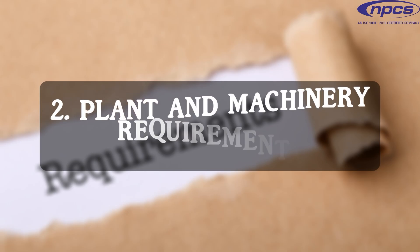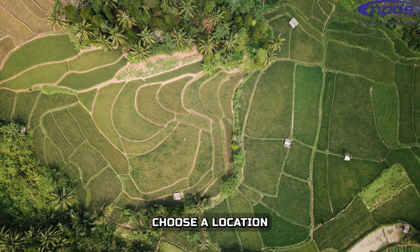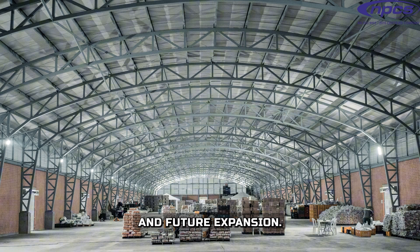Plant and Machinery Requirements — Plant Requirements: Choose a location with easy access to raw materials, transportation, and utilities. Ensure the plant has adequate space for machinery, storage, and future expansion.